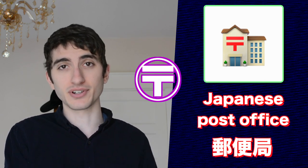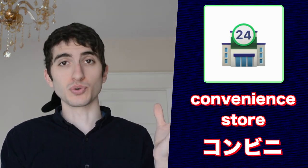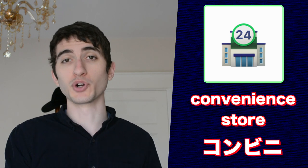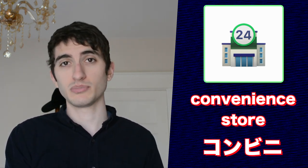This emoji is a Japanese castle. This emoji is a Japanese post office — we know it's the Japanese post office because it has the Japanese symbol for mail plastered right on the front of it. This emoji stands for the Japanese convenience store; in Japan, convenience stores are open 24 hours, hence the big 24 on the front of the building. This emoji represents a love hotel — and if you think that's romantic, maybe you should do a little more research on the topic.